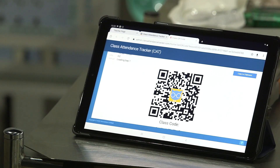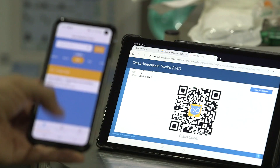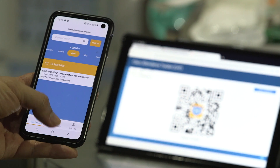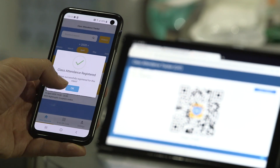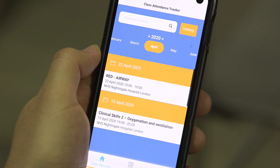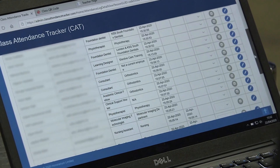CatQR is a really simple system to use. We ask the workforce to download the CatQR app, and then they can use that app to check in on a QR code. At the beginning of the day, staff start with a QR code to check in, and that records what time they've checked in. We also use it to check out, so that's a really good safety mechanism for knowing what staff are on site at any one time.